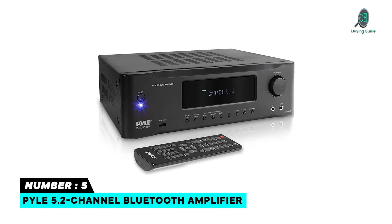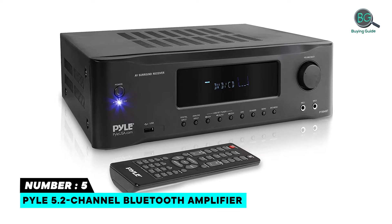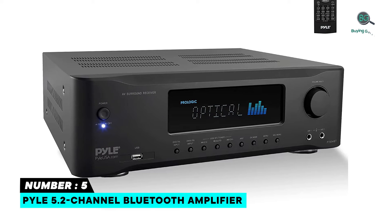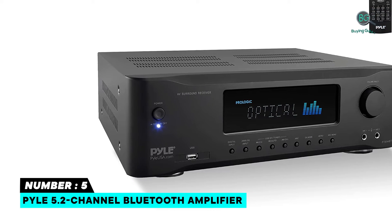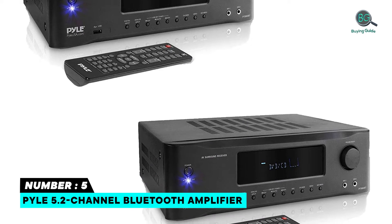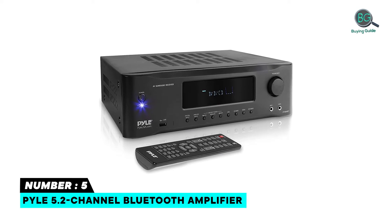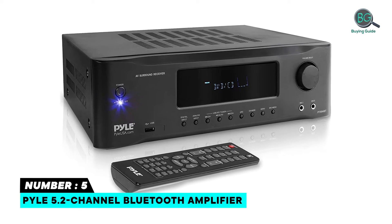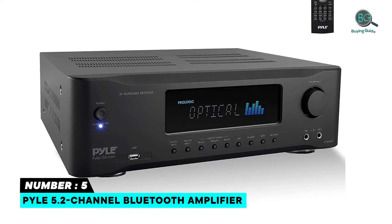Number 5: Pyle 5.2 Channel Bluetooth Amplifier. If you are searching for a Pyle Amplifier, the Pyle 5.2 Channel Bluetooth Amplifier on our list is ideal for you. Features include Next Gen Audio DSP Sound Processing Technology, Hi-Fi Home Theater Surround Sound, 3D Video and Blu-ray Video Pass-Through Support, Digital Graphic Audio Output Level Display, and Mic Echo, Bass, Treble, and Volume Control Adjustment.